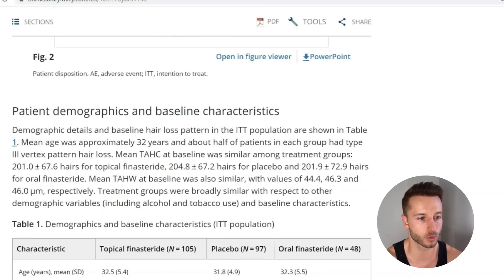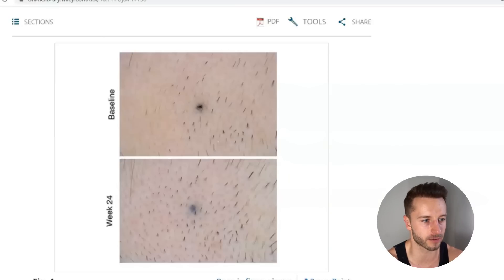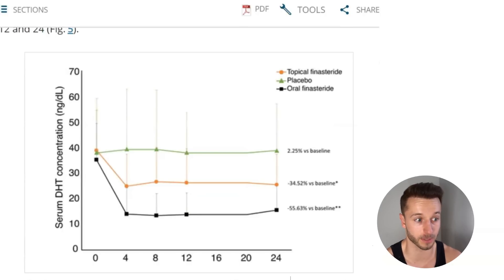That confirms micro-dosing topical finasteride makes sense, even down to a concentration as low as 0.0125%. Now let's look at the DHT suppression data. On the right we have weeks 4, 8, 12, 16, 20, and 24, and on the left axis, serum DHT concentrations in nanograms per deciliter. Subjects started at somewhere between 35 and 40 nanograms per deciliter of DHT in plasma before the study. The placebo, shown by the green line, fluctuated around the same levels throughout.